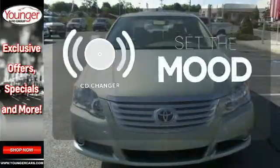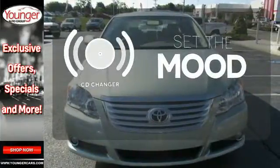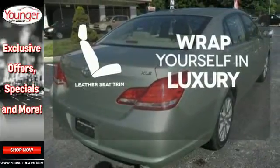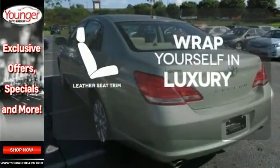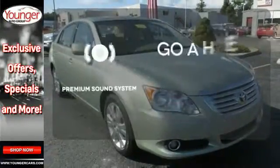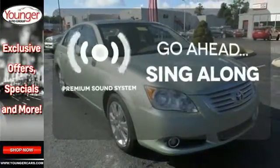No matter what mood you're in, you have the music to match it with the CD changer. The high quality leather seat trim enhances the style, comfort, and durability of this vehicle's seats, ensuring an enjoyable drive. Your favorite music has never sounded better, thanks to the premium sound system.